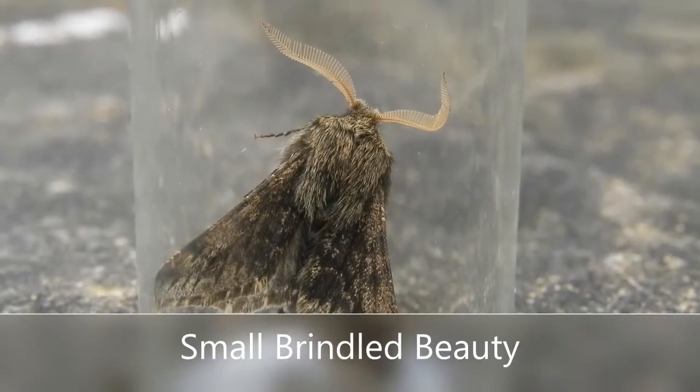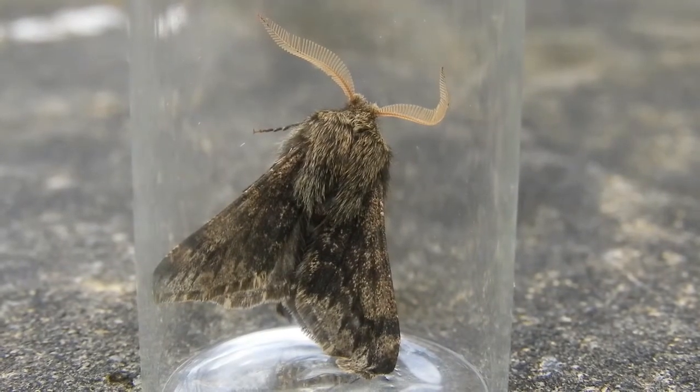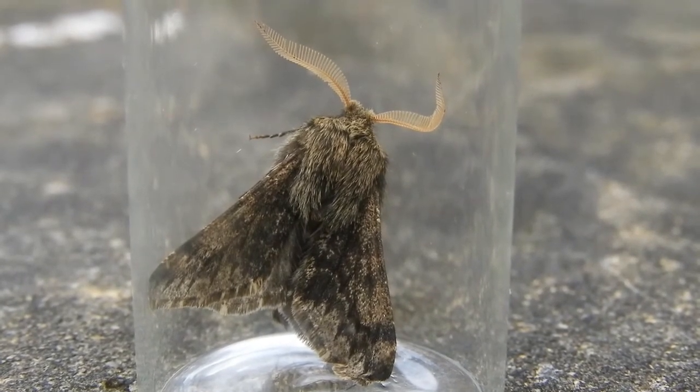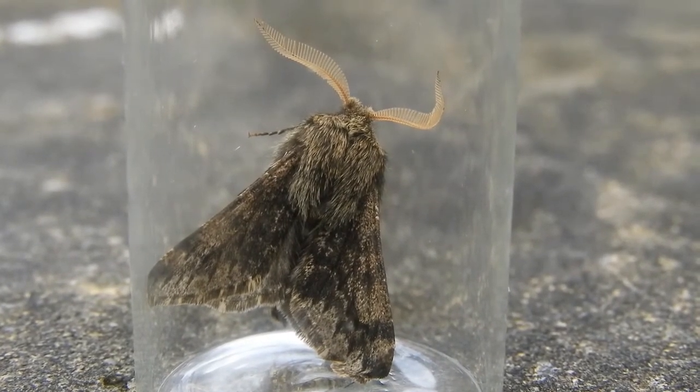This is probably the highlight of my moth trapping night. I think it's a small brindled beauty, which is classed as local — a moth found in fewer than 300 sites nationally. I don't think I've trapped it before, so it's probably a lifer for me, and it's great to know that it's breeding somewhere nearby.